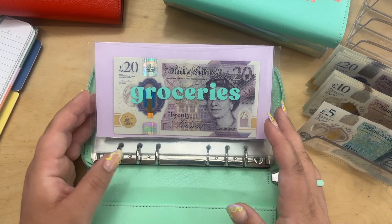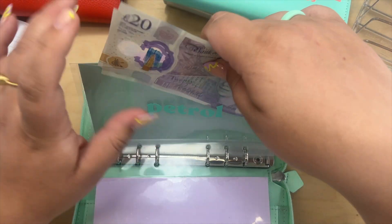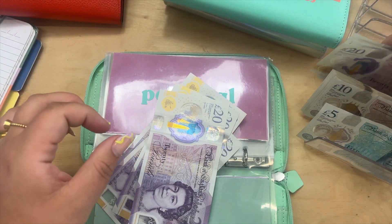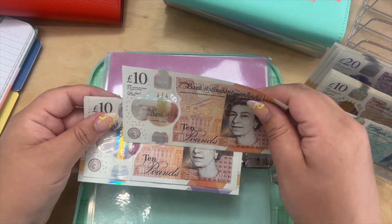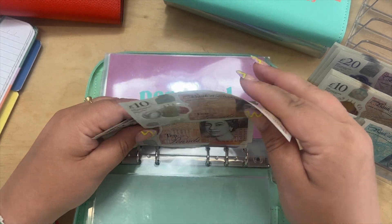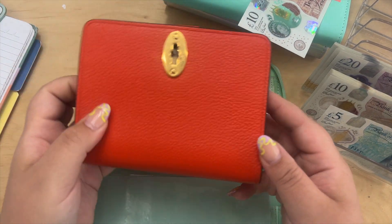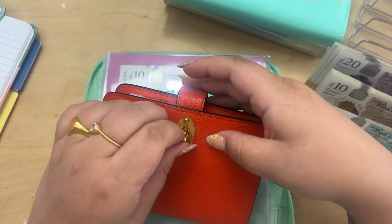So there's £140 gone into groceries. Petrol is getting its usual £40. Personal is getting £80 — I'm going to take £20 of that in tens because some of it is for my nails and some is for coffee money when I go out with friends. I'll put £70 into the personal folder and £10 into the coffee envelope, which is the one I take out with me in my handbag.